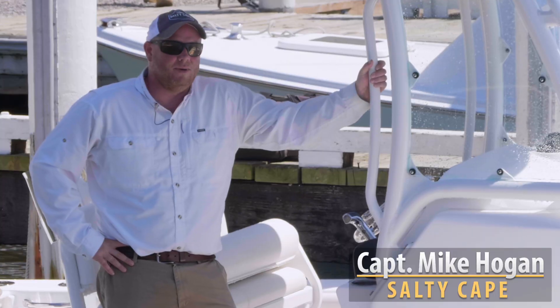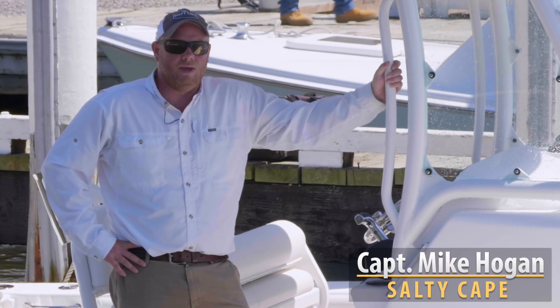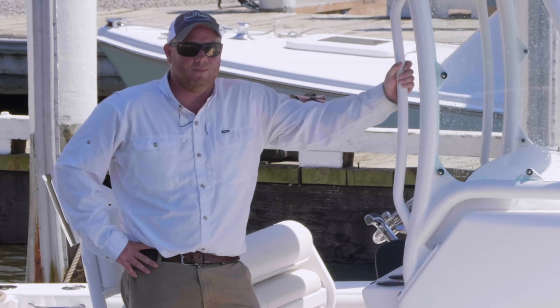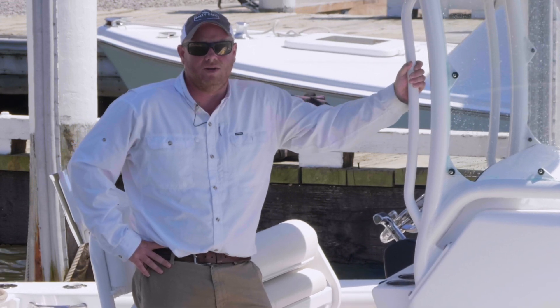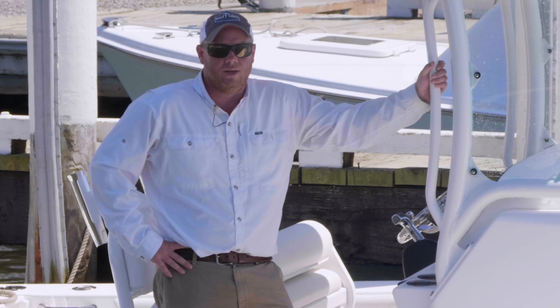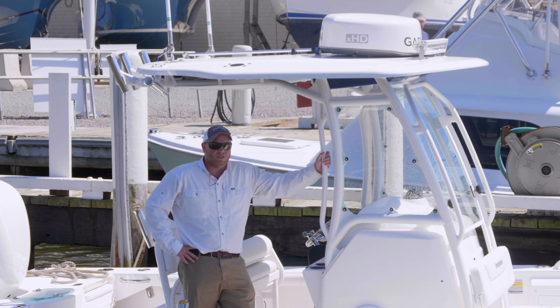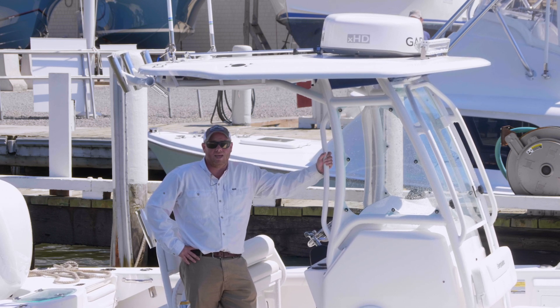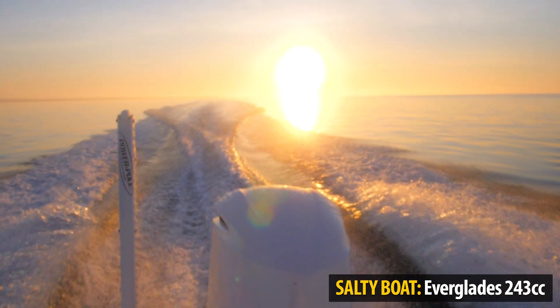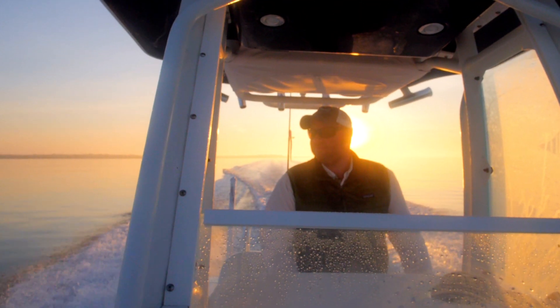Captain Mike here from Salty Cape, super excited to report an awesome day on the south side of Cape Cod. Cape Cod Bay has been getting a lot of coverage with lots of fish keyed in on sand eels pretty much all over, but I haven't noticed much online for the south side. Today was a beautiful day and we played hooky, hitting pretty much every spot we could and getting back at a reasonable time.